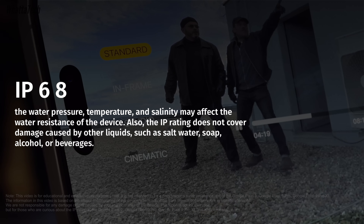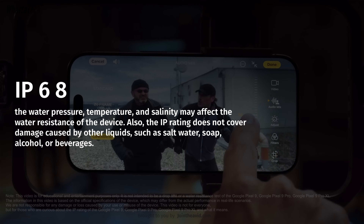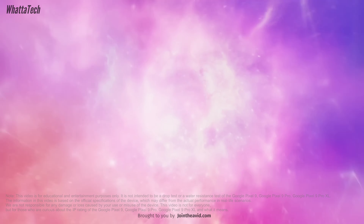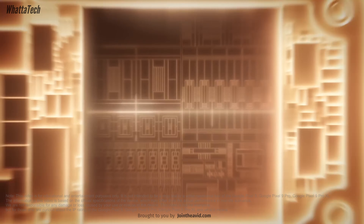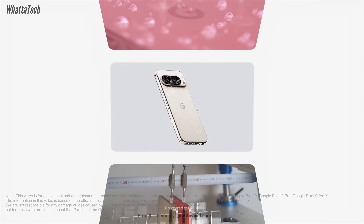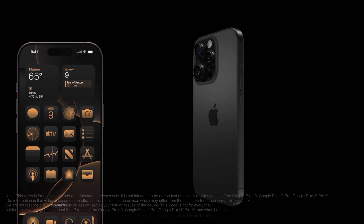The same goes for salt water from the sea. 'Waterproof' actually means a device is completely impervious to water — no way water can get inside or damage anything. This water and dust resistance is not a permanent condition.